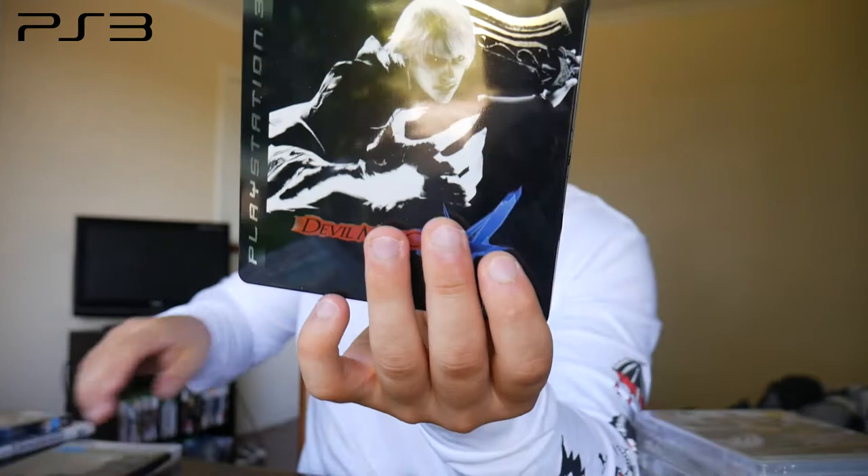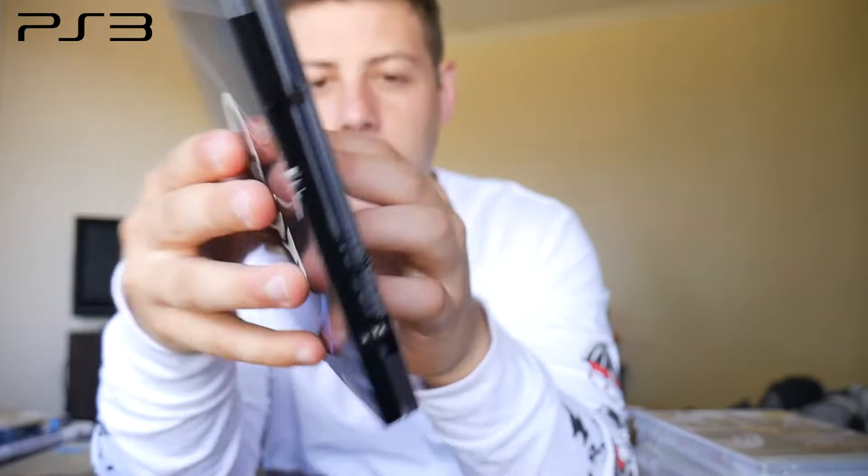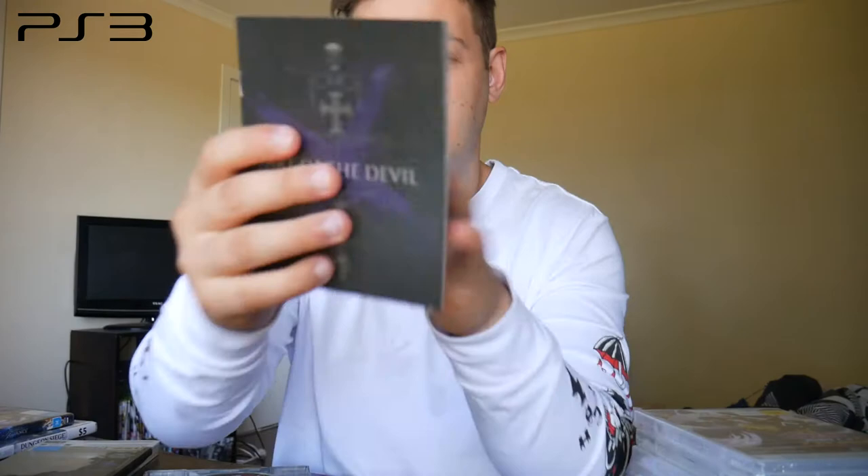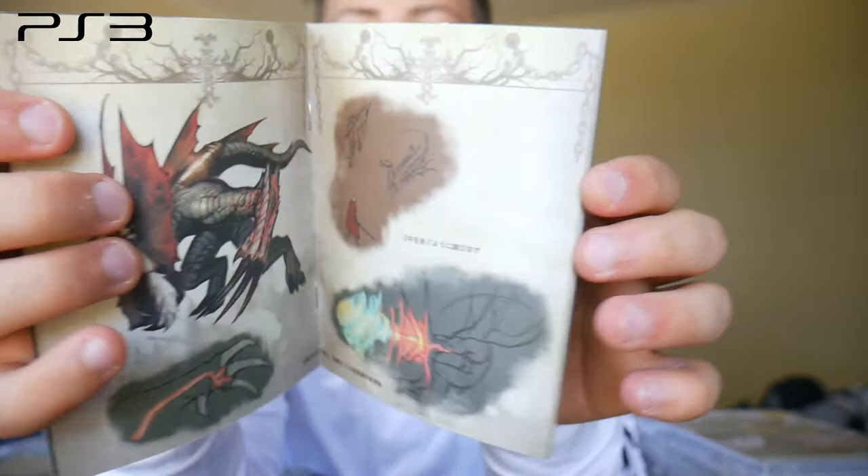Another collector's edition: Devil May Cry 4. If I slide it out, it's in a tin case with a shine to it. Opening it up there's a standard manual, some artwork, and then the Art of the Devil booklet — which is the art book for the series. It has a bunch of character sketches and designs. Good stuff.